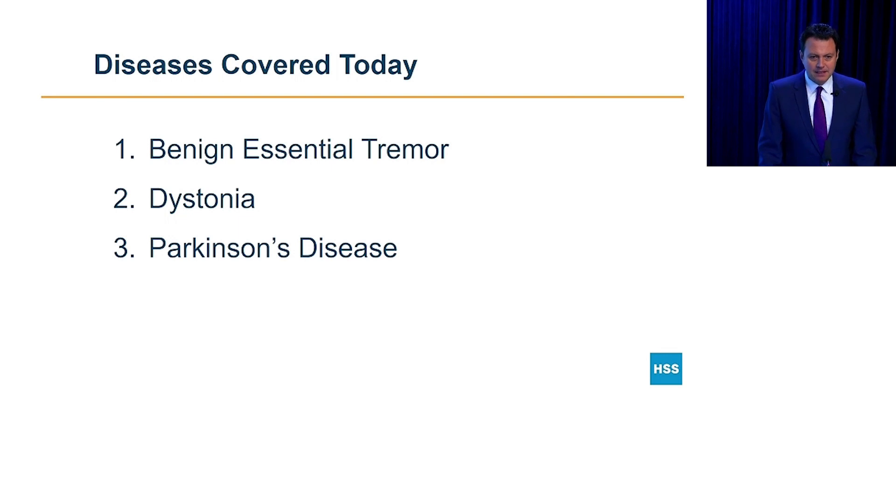Good morning. My name is Dr. Alexander Stelbans, and I'm a movement disorder neurologist. Today we're going to be talking about updates and treatments of movement disorders — specifically, benign essential tremor, dystonia, and Parkinson's disease.